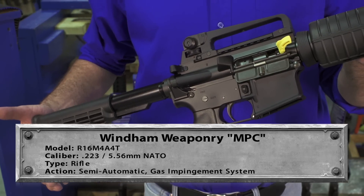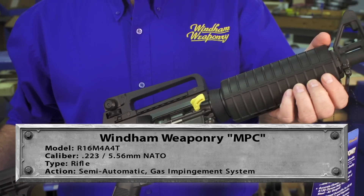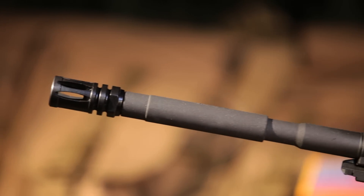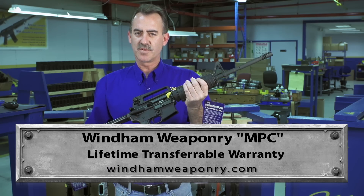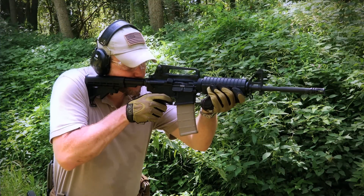This is our MPC — most popular carbine, or military preferred carbine. It features a detachable carry handle, 16-inch M4 barrel, chrome-lined barrel, one-in-nine twist, telescoping stock, nice fit and finish, and a lifetime transferable warranty. This is by far one of the best-selling Windham Weaponry rifles.